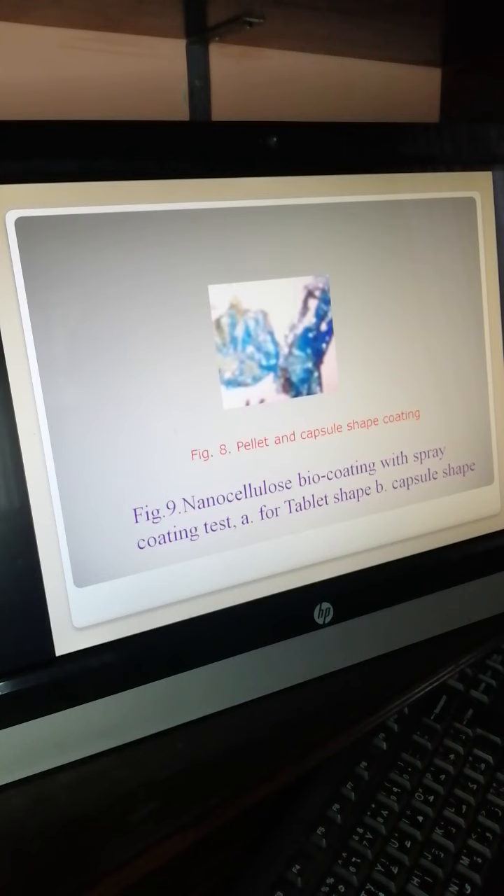Pellet and capsule shape coating: nanocellulose bio-coating with spray coating test for tablet shape and capsule shape are shown here.